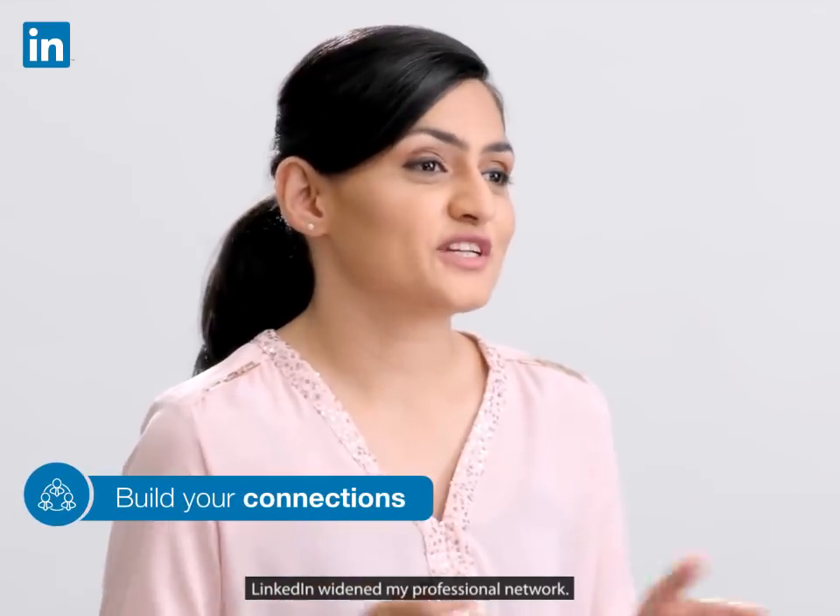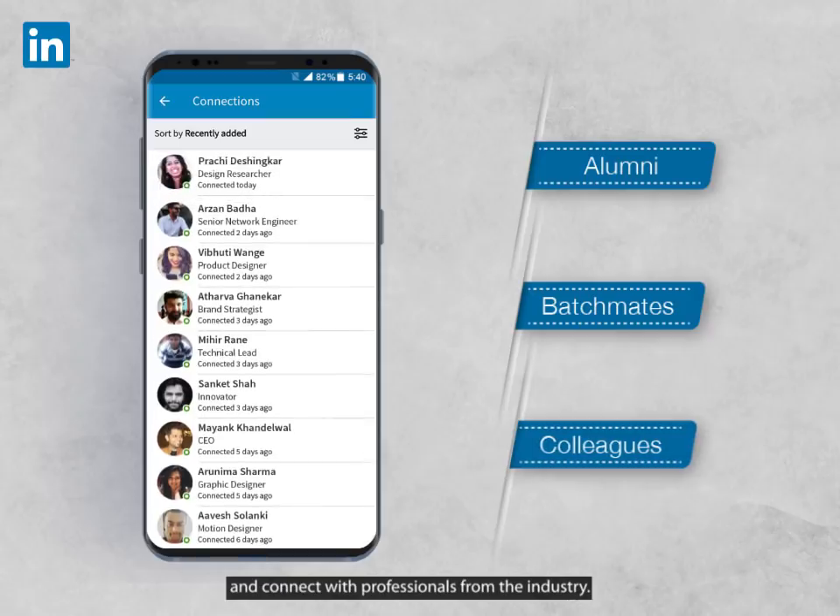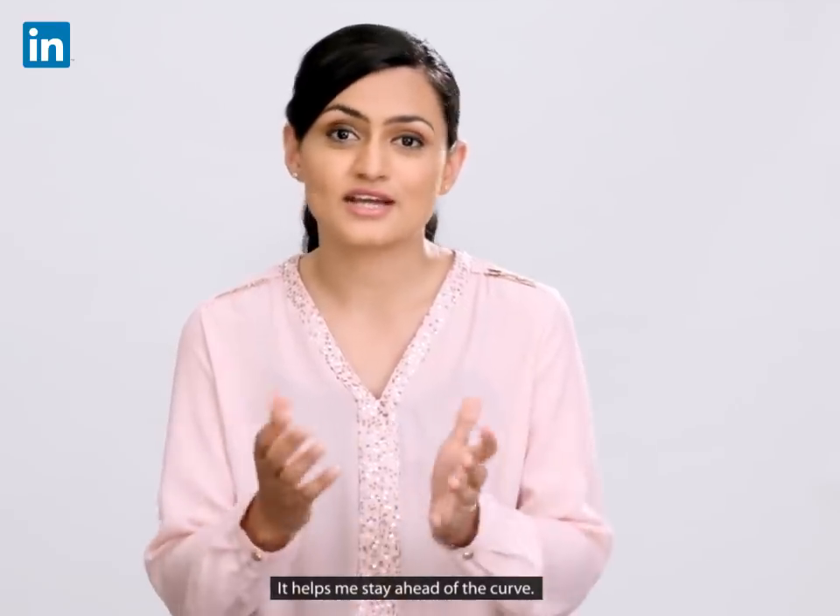LinkedIn widened my professional network. I could go beyond personal contacts and connect with professionals from the industry. It helps me stay ahead of the curve.